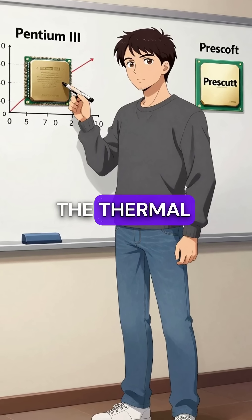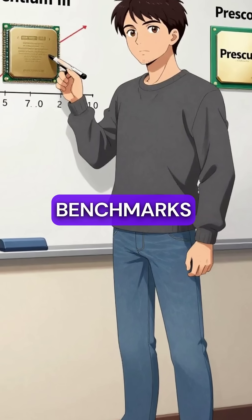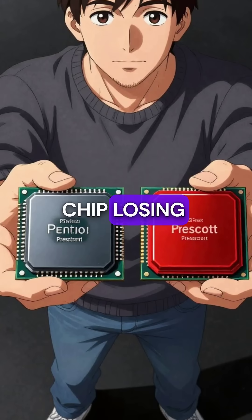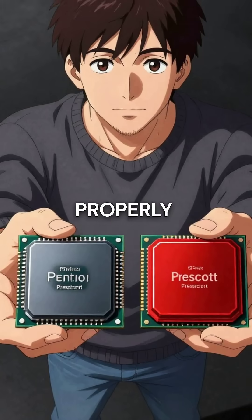Fourth, the thermal throttling was so severe that older Pentium 3 processors beat them in benchmarks. A newer chip losing to its predecessor because it was too hot to function properly.